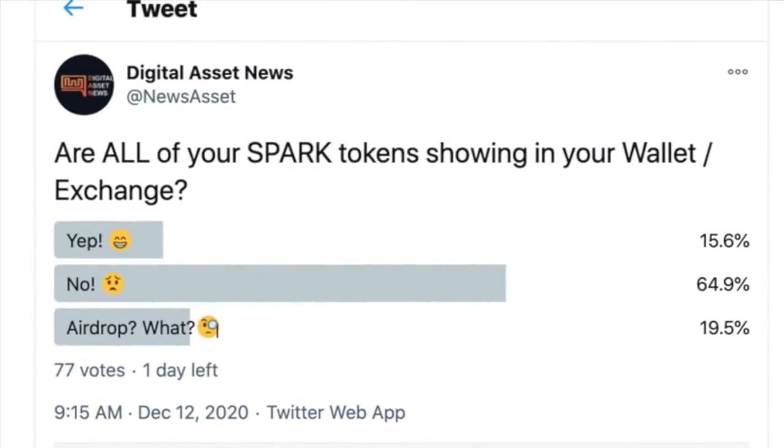I'm making this video because I put out a poll asking: are your Spark tokens showing in your wallet? The options were yes, no, and 'airdrop — what?' People still have the same question: hold on, what's going on? So just know that what I've described is exactly what's happening.